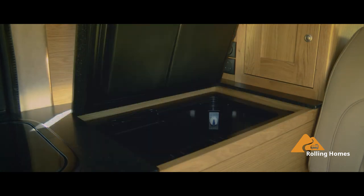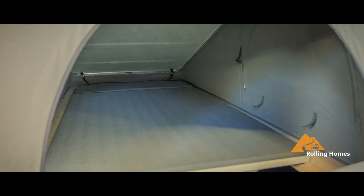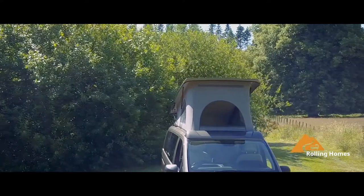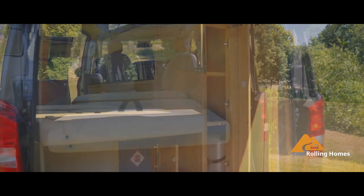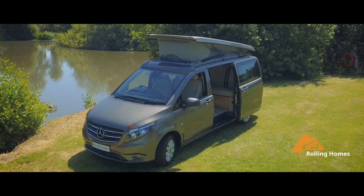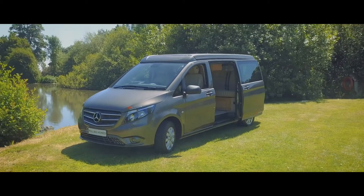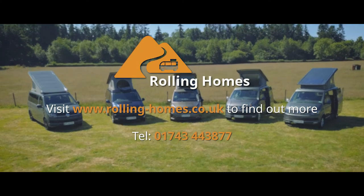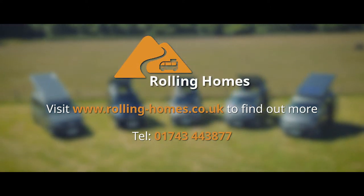Together with the addition of high quality sheep's wool insulation, the Magellan will always guarantee that you can sleep, eat, travel and relax in complete comfort. Get in touch with Rolling Homes today to realise your dream of owning your very own luxury camper.